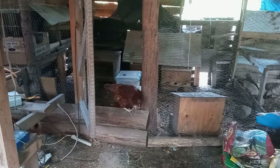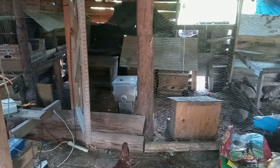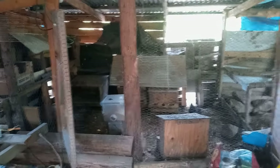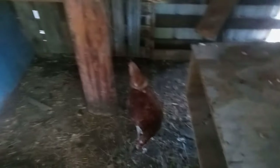Welcome back to Twisted Pine Homestead. Today we're diving into everything you need to know about raising chickens for eggs, how to collect those eggs, and the best food for your egg-laying chickens. Let's get started.